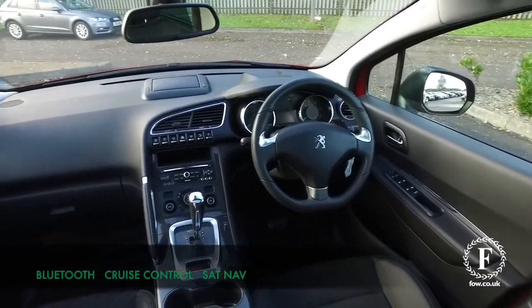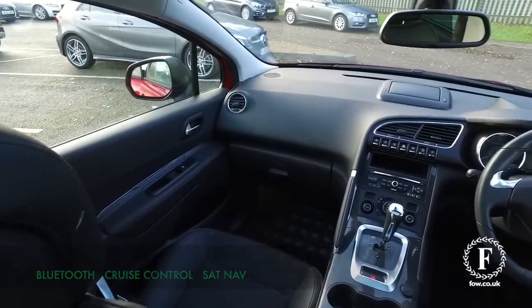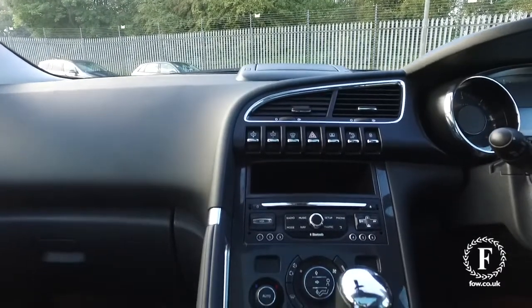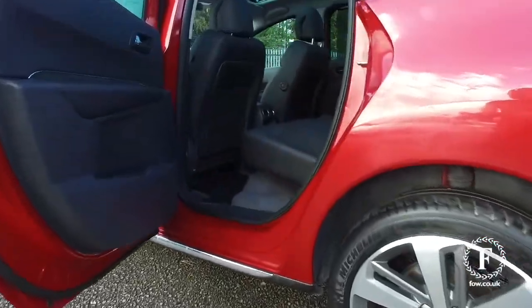Inside and out, there's a roomy cabin with no problem with leg or headroom. You have parking sensors, a reversing camera, cruise control, and best of all, satellite navigation.